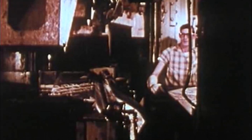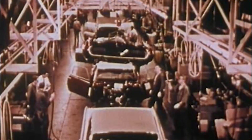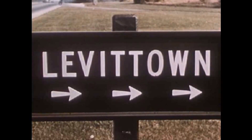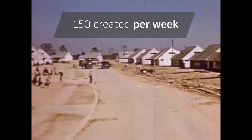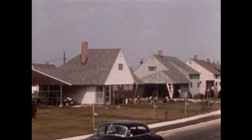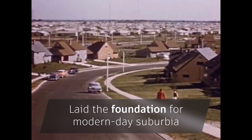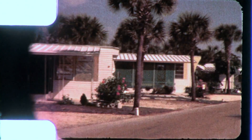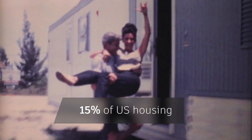Technological advancements continued, and taking inspiration from Henry Ford's assembly line production style, a developer called William Levitt single-handedly created Levittown, New York, using a rapid construction process. His 750-square-foot Cape Cod homes could be created in an amazing 16 minutes. The post-war prefab housing boom meant that by 1960, mobile homes accounted for 15% of U.S. housing.